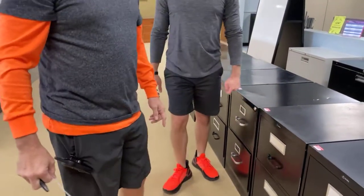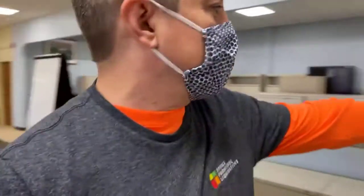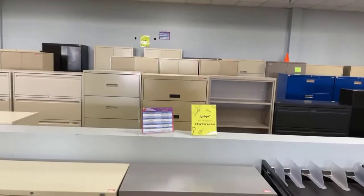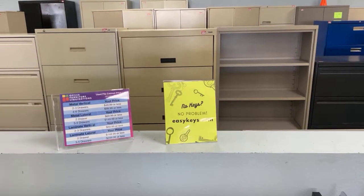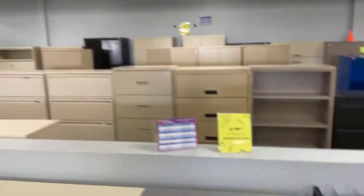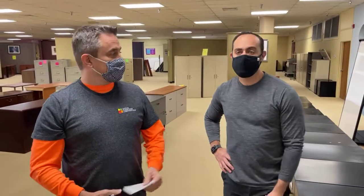The ones with locks have easy-to-get keys. We have bright yellow pieces of paper all around our showroom upstairs telling people how they can get their keys — they're everywhere. If you ever lose a key, need a key, or want a key for pretty much anything, Easy Keys. When you call them, just say 'office furniture liquidation' and they'll take care of you.